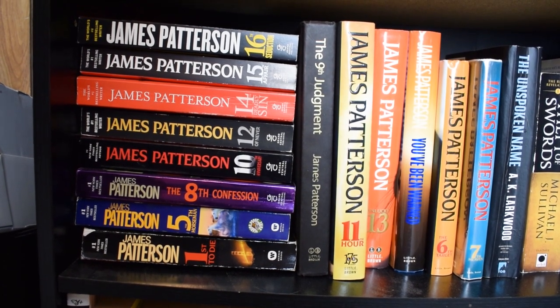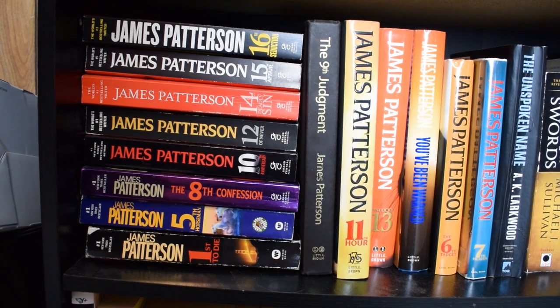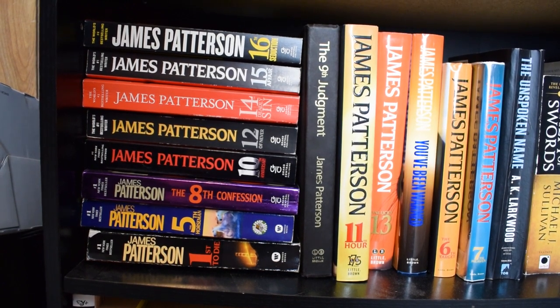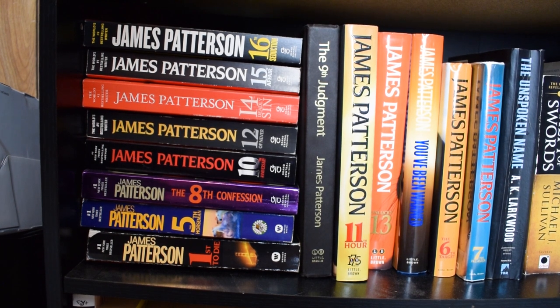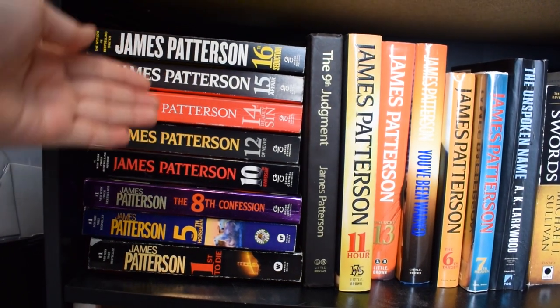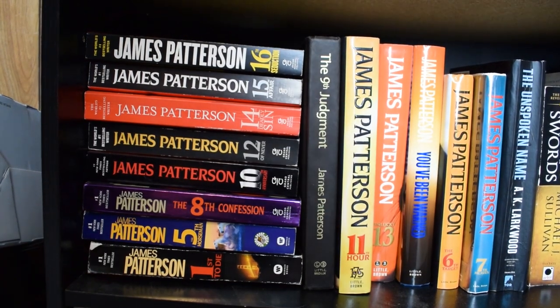Moving down, we have my entire Women's Murder Club collection by James Patterson. I'm really behind — I have about five books left to read. The majority are paperbacks and I'd really like to get the rest of the series, but books cost money.